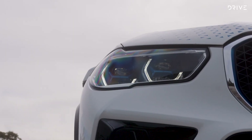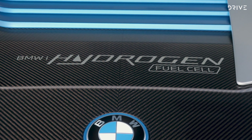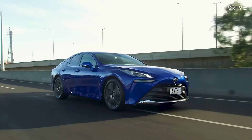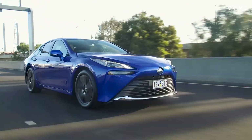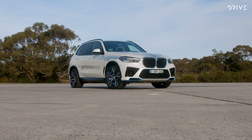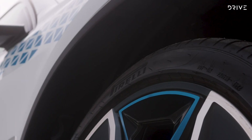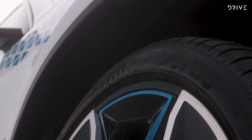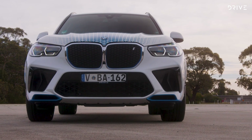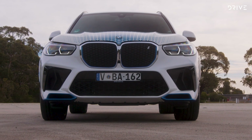The iX5 hydrogen isn't for sale to the public, but BMW is operating a fleet of these vehicles around the world to test the suitability of hydrogen fuel cell technology for its showrooms. Toyota and Hyundai already offer hydrogen fuel cell cars in Australia to select business fleets. BMW says if the iX5 trial is successful, it could unveil its first production hydrogen vehicle towards the end of the decade, ahead of a wider rollout in the 2030s. It won't look like this prototype, which is essentially a petrol or diesel X5 with the fuel tank and engine removed and the hydrogen components added.